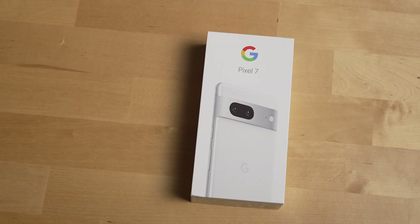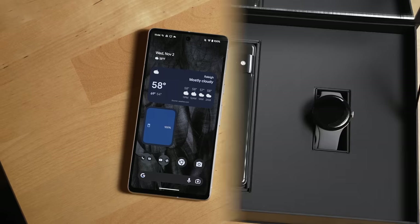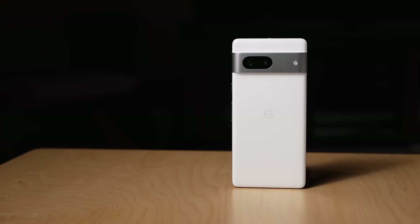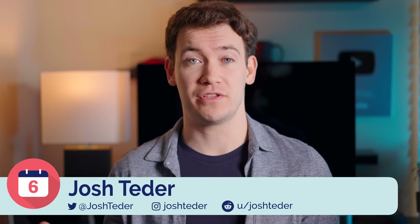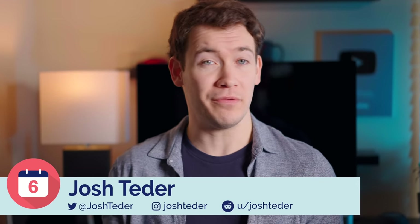I've had the Pixel 7 I bought and the Pixel 7 Pro Google sent me for several weeks now, and with the holidays and sales coming up, you may be struggling with the decision on which phone to purchase. While this video is not a full review of both of these devices, I've spent enough time with both of them to form an opinion on which one I think you should get.